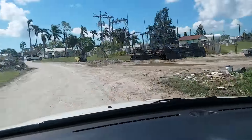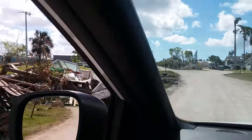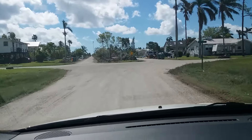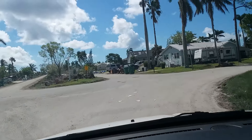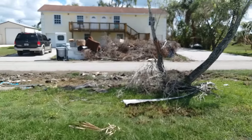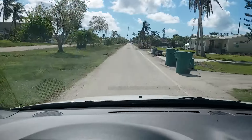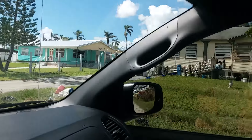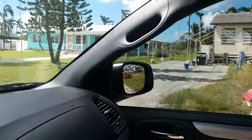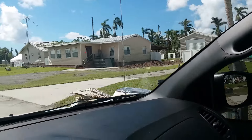But there's just debris all over this town. They've gotten it out of their yards and cleaned out their houses, but it looks like a dump. The storm surge must have gotten into all these houses because all the appliances are out. A lot of them are vacant — they've got signs on the door, probably unfit for habitation and condemned.